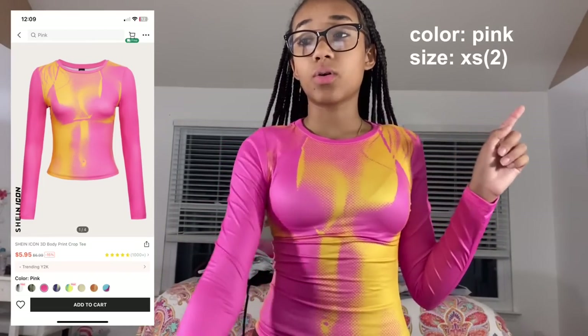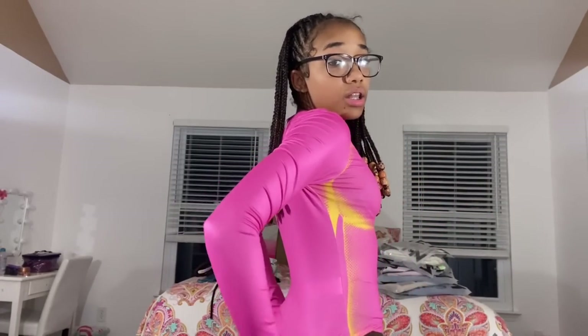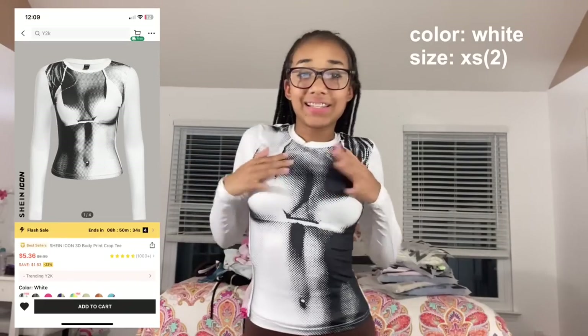Now for the long sleeve versions — these are very vibrant! This is the Shein icon 3D body print crop tee in pink, size extra small. It's not really cropped — it goes down to about my waist, which I'm fine with. It looks just like the short sleeve version, just with long sleeves. The material is that same shiny type. I also have the same in white — that's the shirt that started it all for me after I saw someone wearing it.